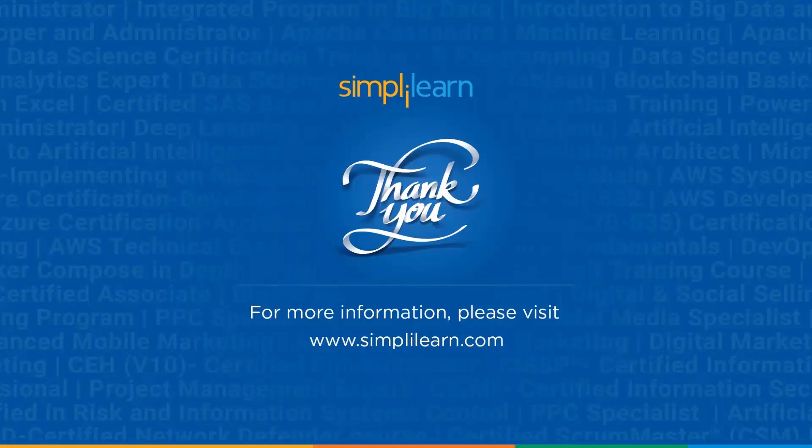With that, we have reached the end of this video. I hope you liked it. If you have any doubts, ask in the comment section — our professionals will try to answer all your questions. Please like, share, and subscribe if you found it interesting. Thank you for being here. Keep learning and stay tuned to Simply Learn.